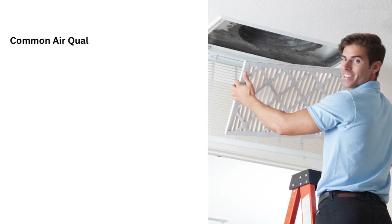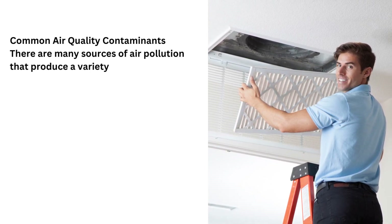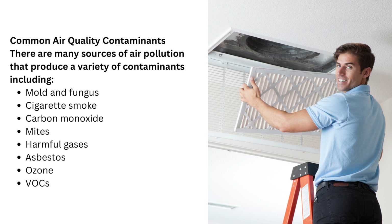Common air quality contaminants. There are many sources of air pollution that produce a variety of contaminants including mold and fungus, cigarette smoke, carbon monoxide, mites, harmful gases, asbestos, ozone, and VOCs.